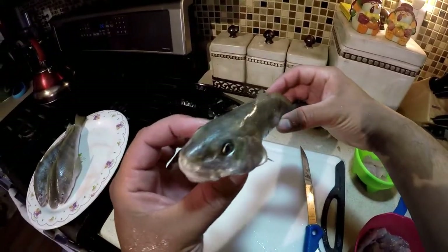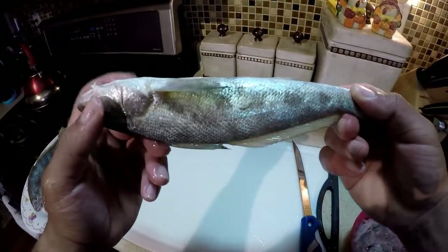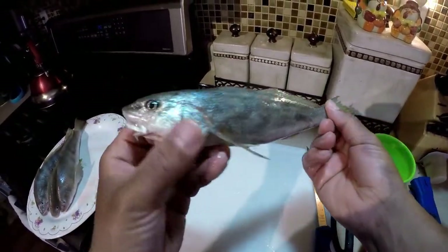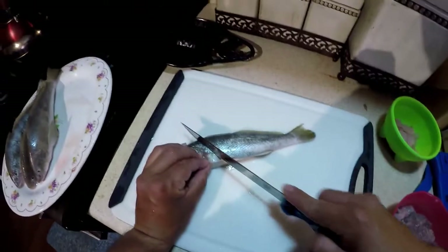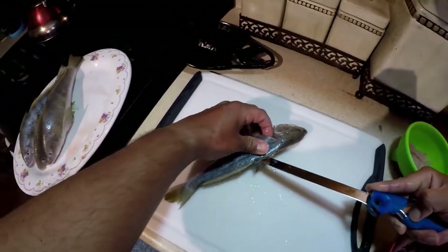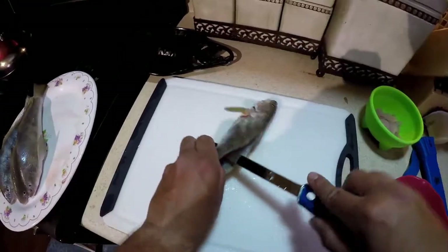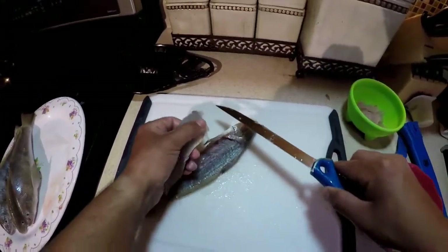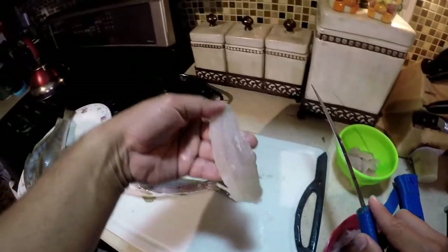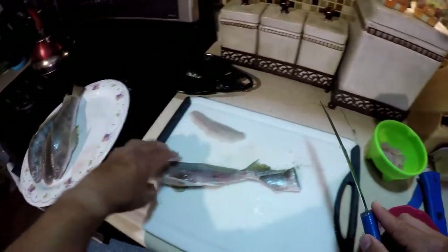We've got some whiting here to clean up. We're gonna fillet and make some sandwiches out of these guys — pretty good fish. There's a beautiful fillet off of that whiting there — it'll make a nice little sandwich for us.